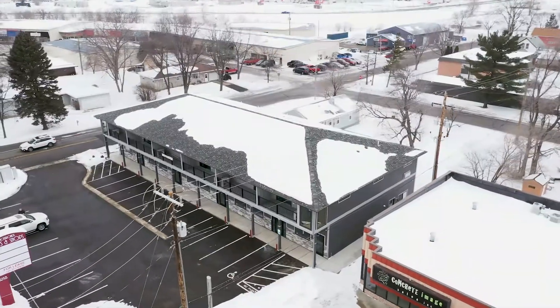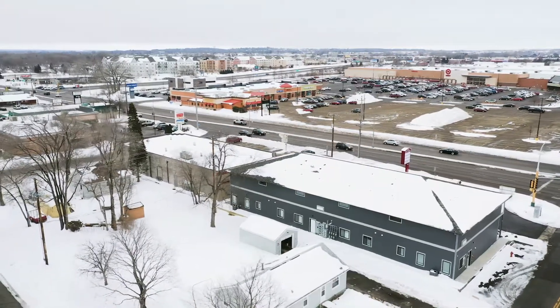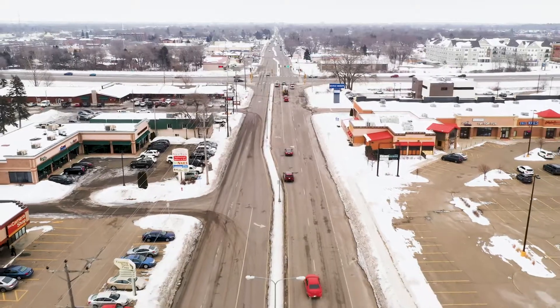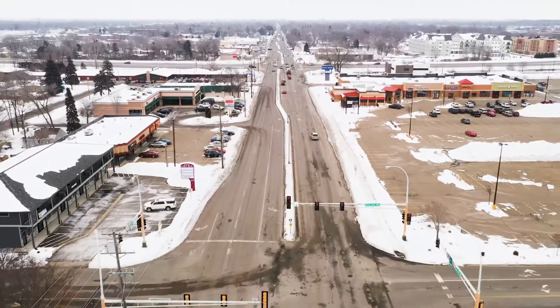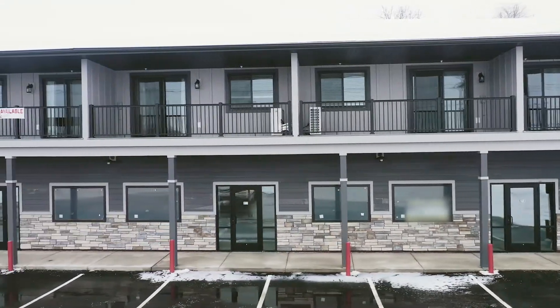Looking for a commercial real estate investment that has a tremendous upside and great location in the heart of St. Cloud's Retail District? Introducing Crossroads Lofts and Shops. This property combines the best of high visibility retail and heart of the city loft style apartment living.